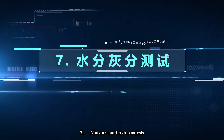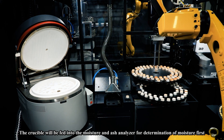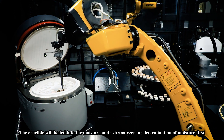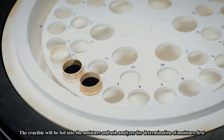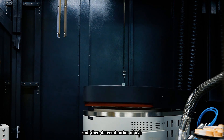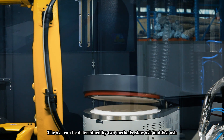Step seven: moisture and ash analysis. The crucible is fed into the moisture and ash analyzer for determination of moisture first, and then determination of ash. The ash can be determined by two methods: slow ash and fast ash.